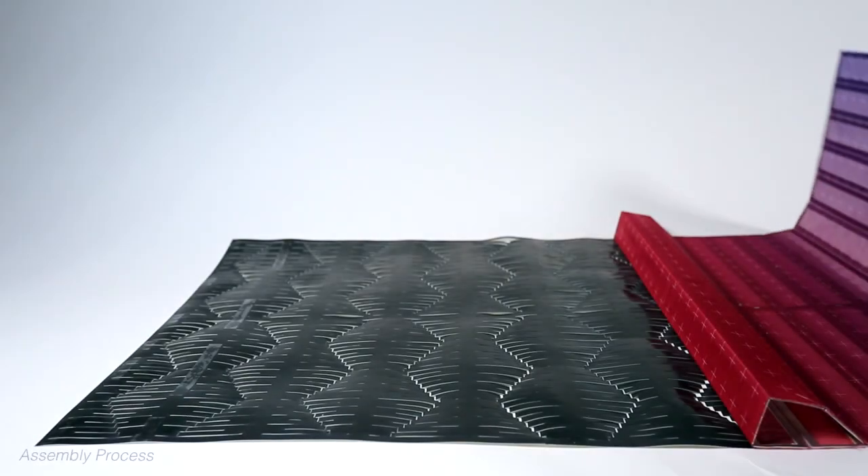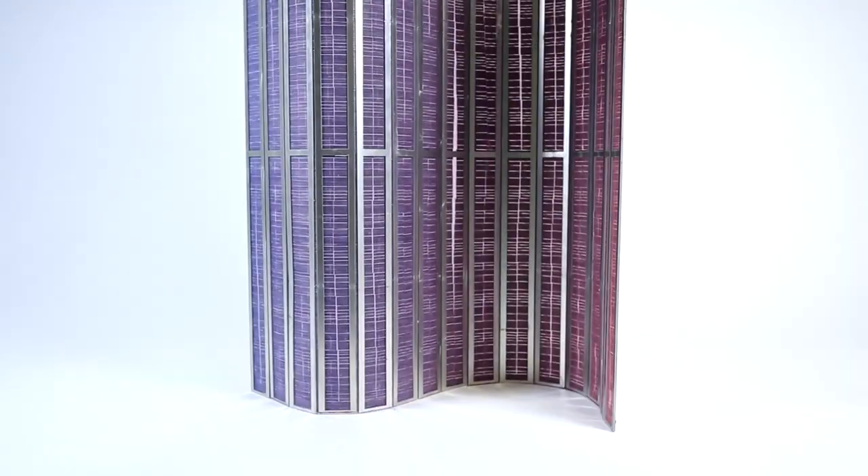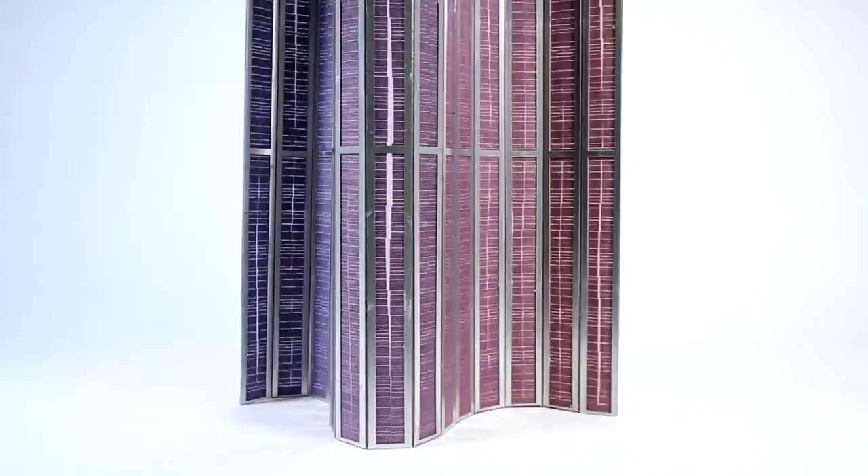A sheet of material has been cut with a pattern of slits. A flexible aluminum screen unrolls over the material. Screen reconfiguration: the aluminum screen stands on edge like a room divider, curving into different shapes.